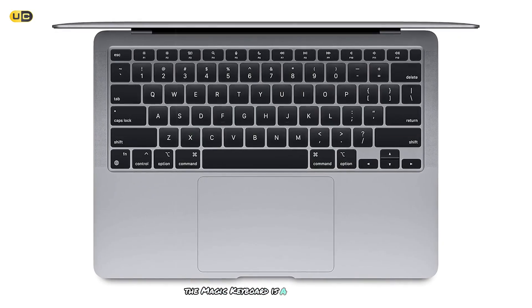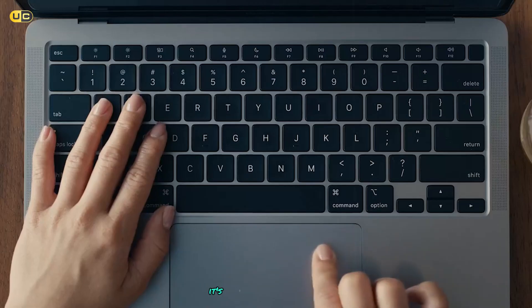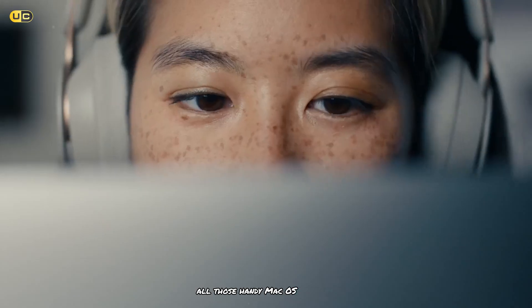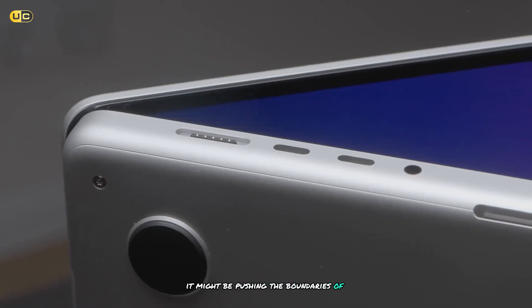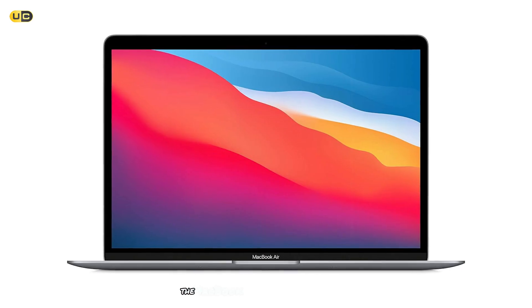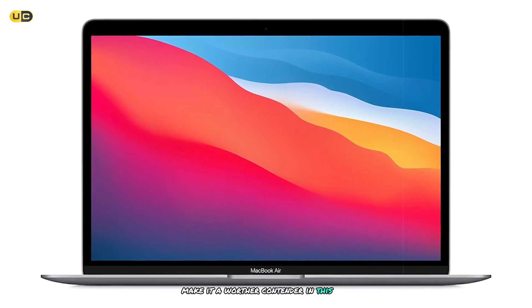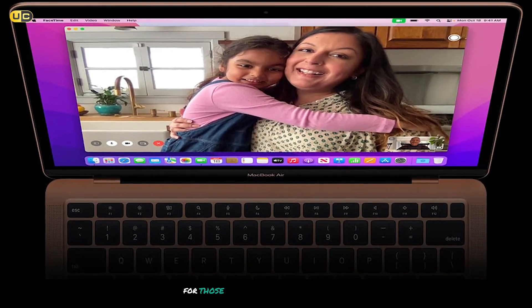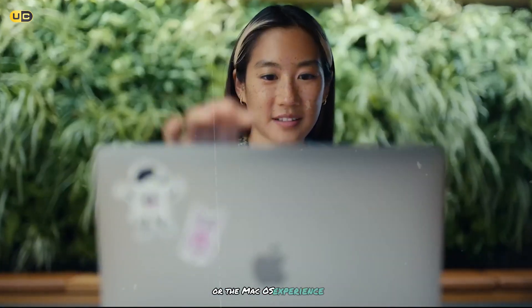The Magic Keyboard is a joy to type on, with just the right amount of key travel. And let's not forget about the massive trackpad — it's responsive and supports all those handy macOS gestures that make navigation a breeze. While it might be pushing the boundaries of what we consider a mini laptop, the MacBook Air's portability and power make it a worthy contender. It's a fantastic option for those who want a compact machine without compromising on performance or the macOS experience.